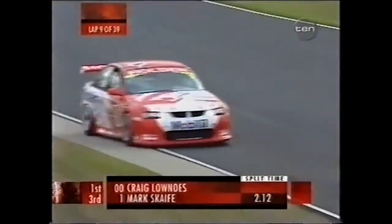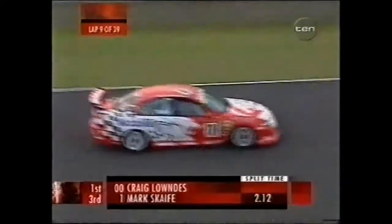The pressure's going to be on. 2.1 seconds between first and third.